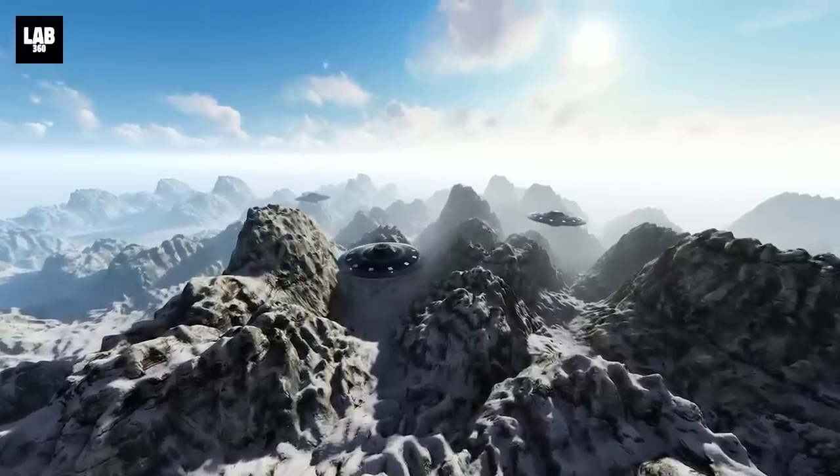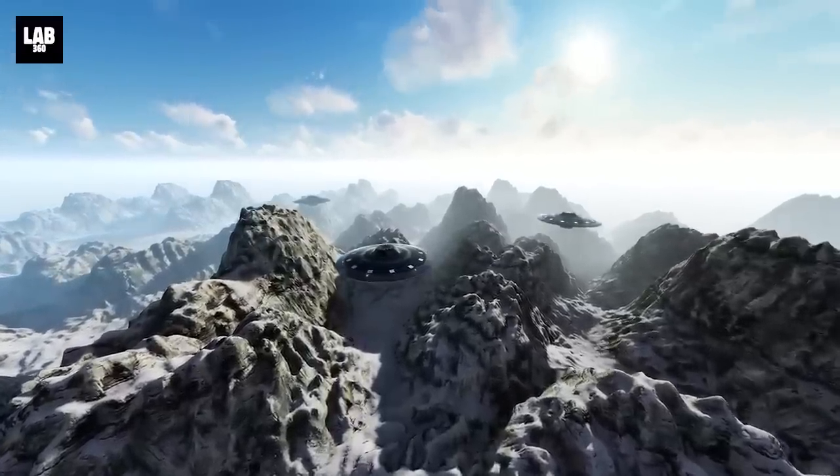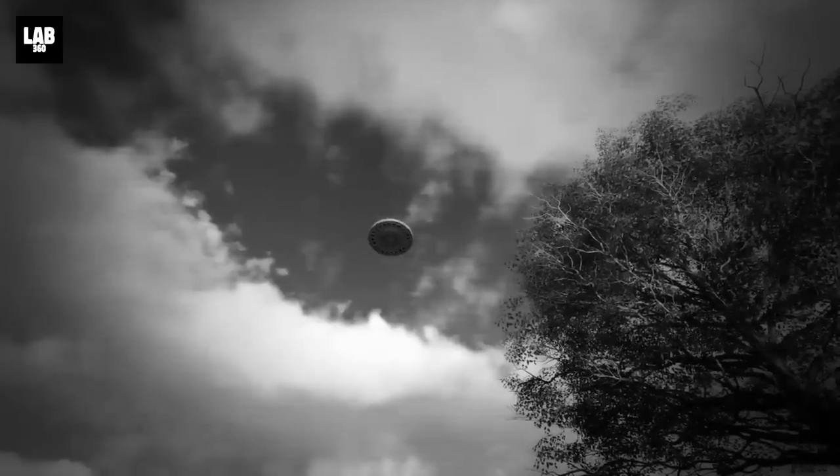In part 1 of this video, we saw the top 3 UFO sightings from around the world. If you haven't watched it yet, don't worry — the link to the video is in the description below.